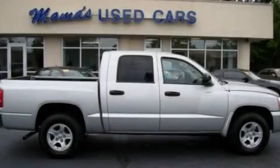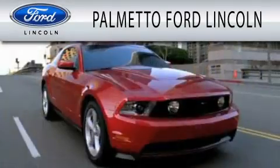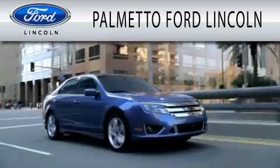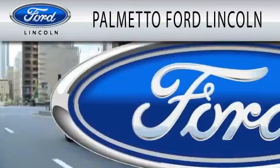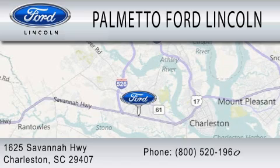Contact us today to arrange your test drive. Palmetto Ford Lincoln is dedicated to doing everything possible to ensure that the experience you have selecting your next vehicle is as pleasant as possible. We are located at 1625 Savannah Highway in Charleston.